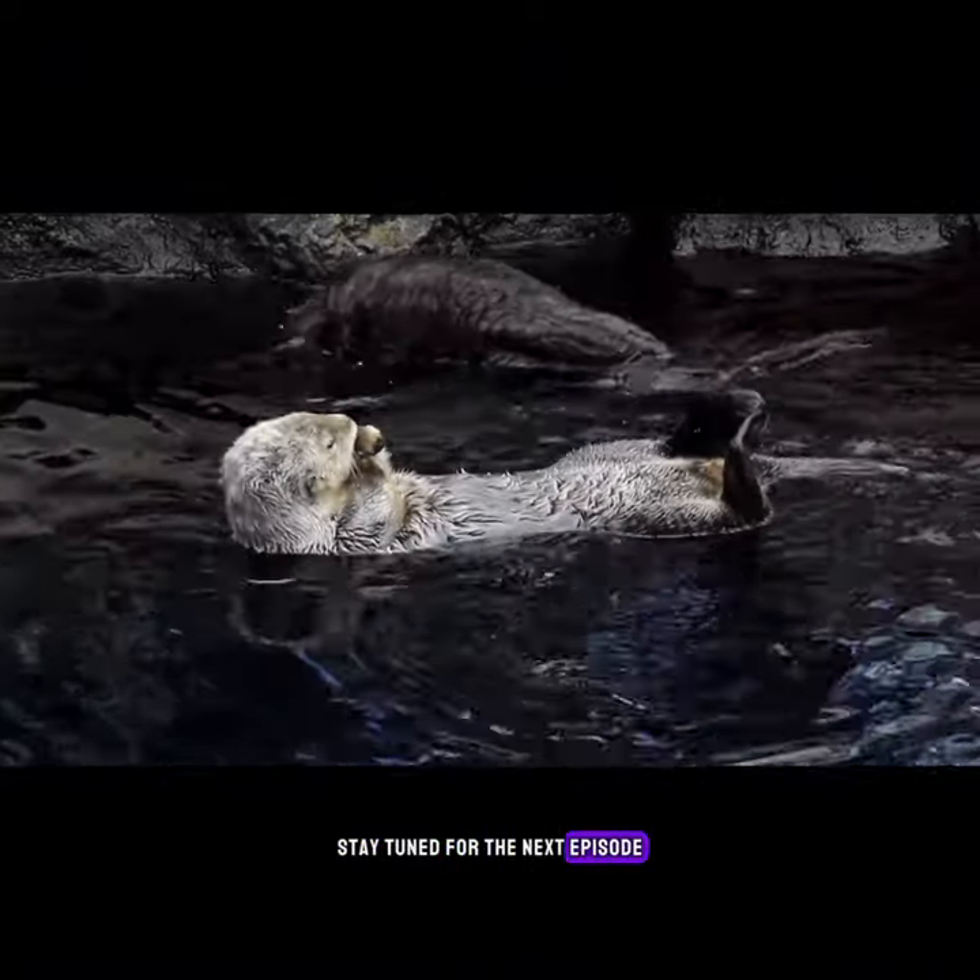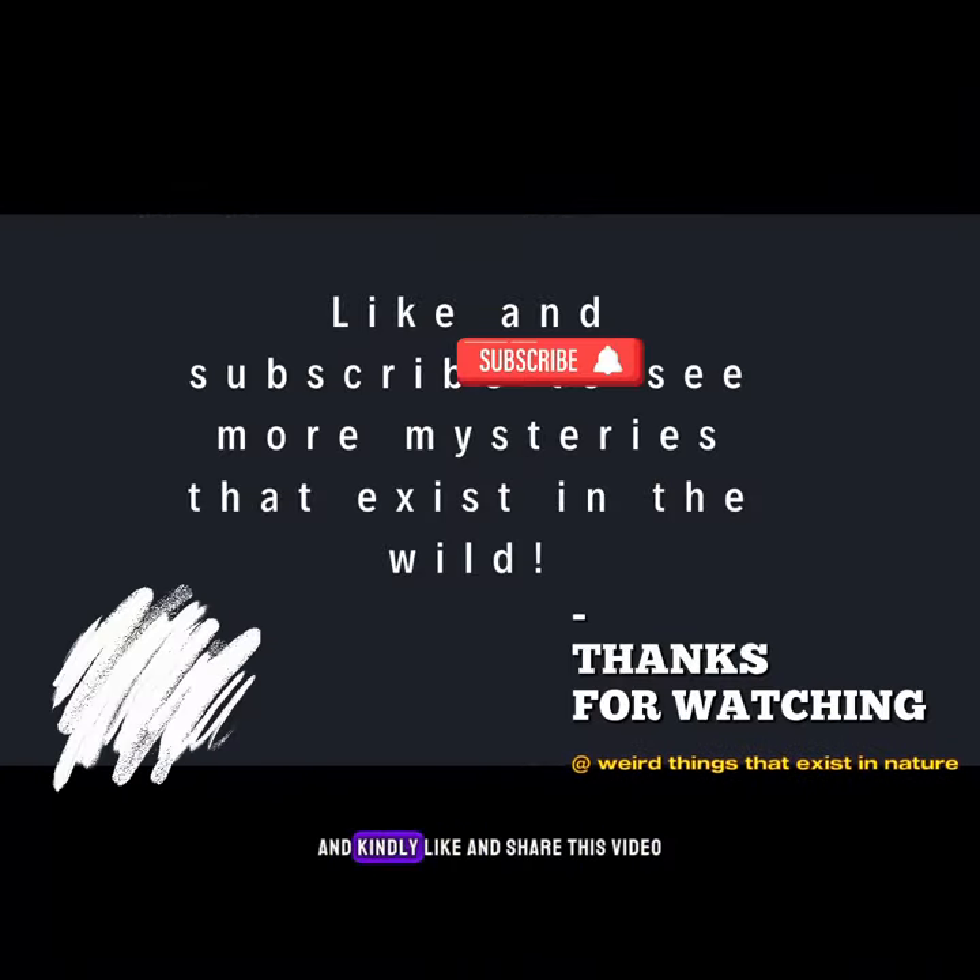Stay tuned for the next episode. Please subscribe to our YouTube channel and kindly like and share this video.